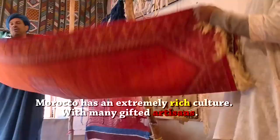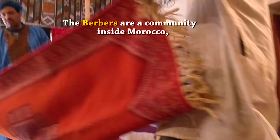Morocco has an extremely rich culture with many gifted artisans. The Berbers are a community inside Morocco which contributes a lot of the cultural richness of the country.